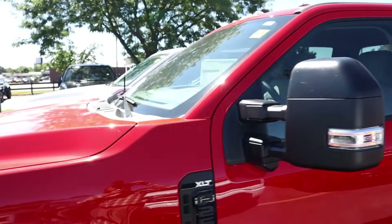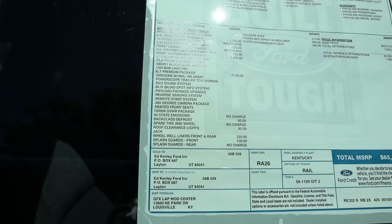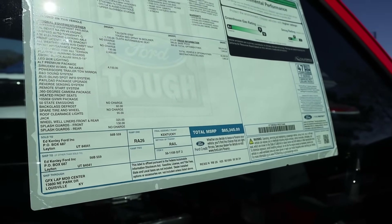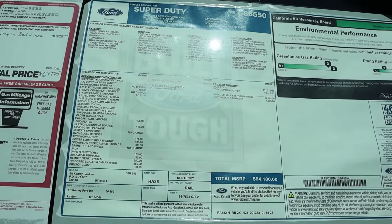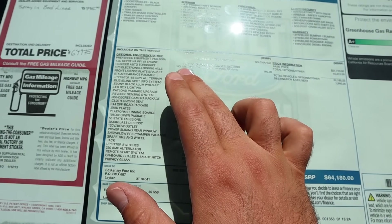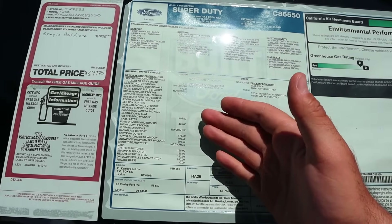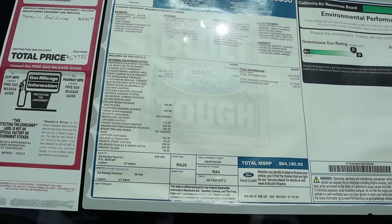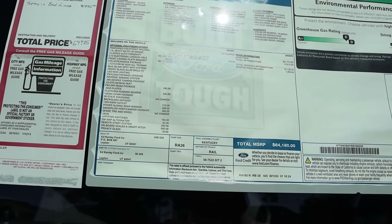Let's quickly look at the pricing, focusing on the engine pricing. The 6.8 shows a $1,700 credit on this XLT — MSRP is $65,000. Over on the 7.3, it's a $1,700 charge. So you get a credit with the 6.8 and a charge with the 7.3. I think it's that the 6.8 is standard on one trim and the 7.3 is an upcharge, and vice versa on the other — so really there's just a $1,700 price difference between them.